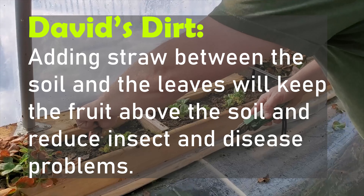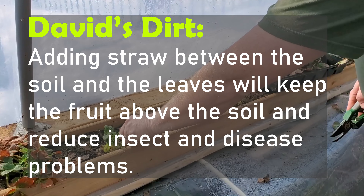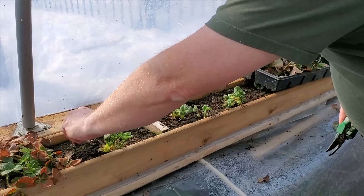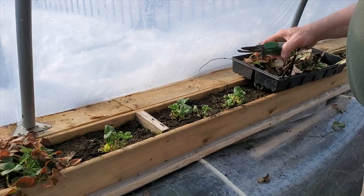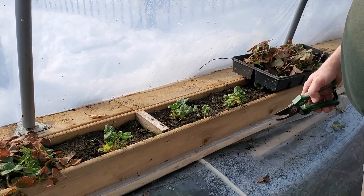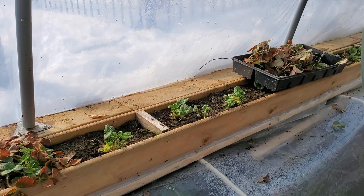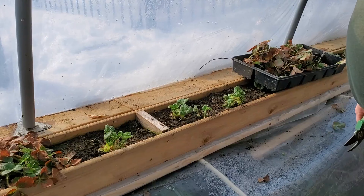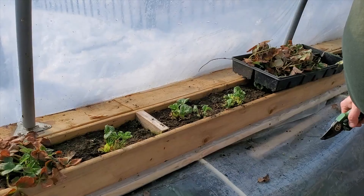Here in the greenhouse it does get below freezing in the middle of winter, by several degrees. But because they're so hardy, they kept growing — they die back a bit and then we get a new flush of growth in the spring. It won't be long; I'm hoping that in April I'll be picking some strawberries.